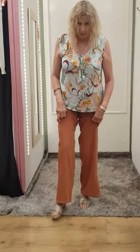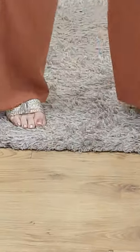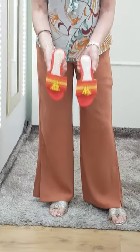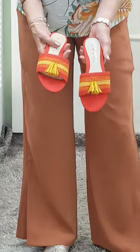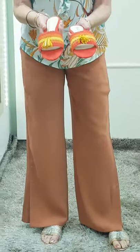Now the other thing I want to show you is I've got some Revelle little sandals on — gold sandals. As you can see, they go really nice. We also have these in that colour, beautiful corals and golds, which are all in the colours for this year. These are £35.